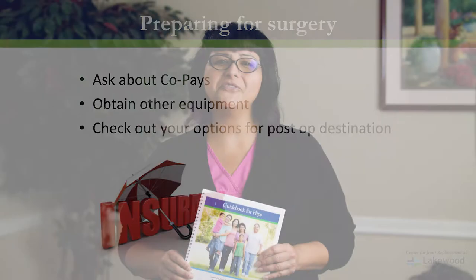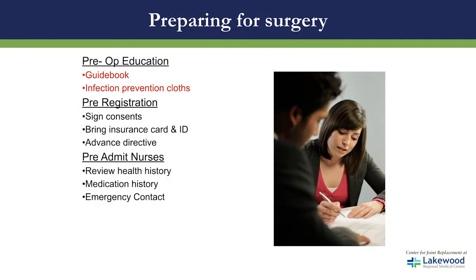In preparing for surgery, you'll receive a guidebook. In this guidebook is all of the information that we're covering here today. Please make sure that you bring this book with you to all of your appointments and also bring it to the hospital the day of surgery.